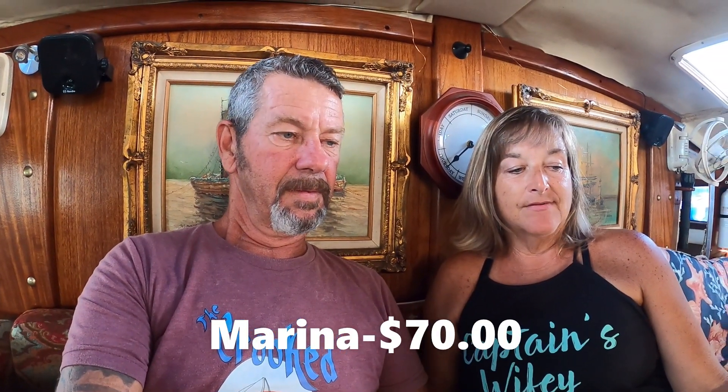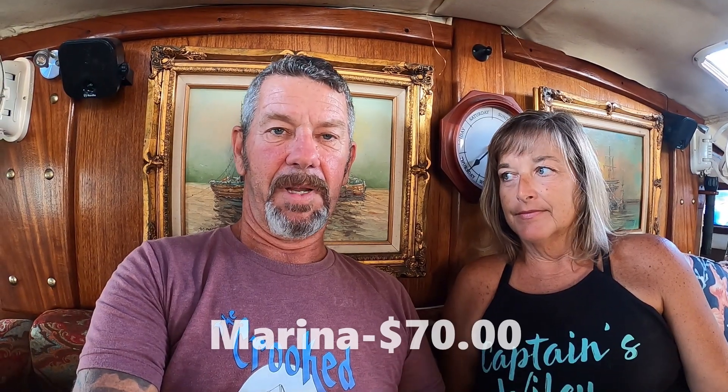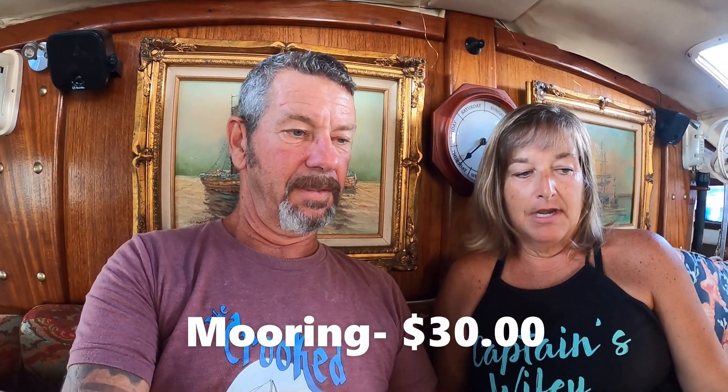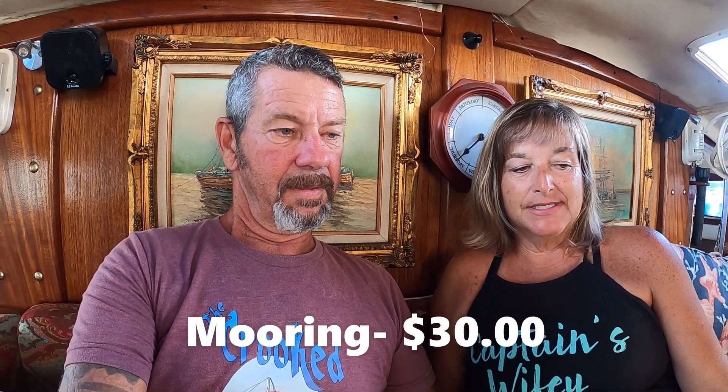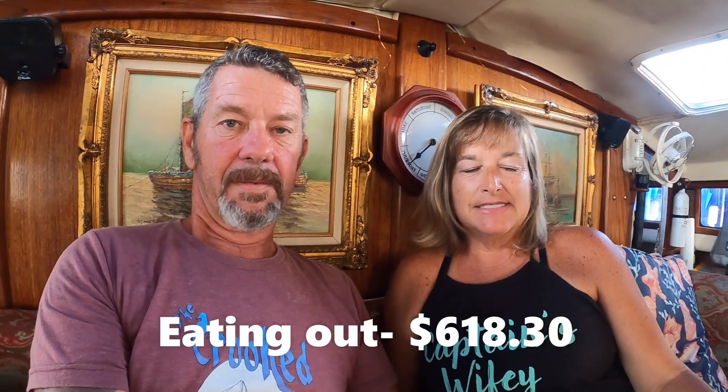Marina was $70 — we stayed one night when we checked in at Bimini on the way over, our first night. Mooring ball was $30 and that was in Land and Sea Park. The rest of the time we anchored the entire time. This cost can change depending on your needs and wants. Obviously, you can stay in marinas and that cost is going to climb pretty fast.